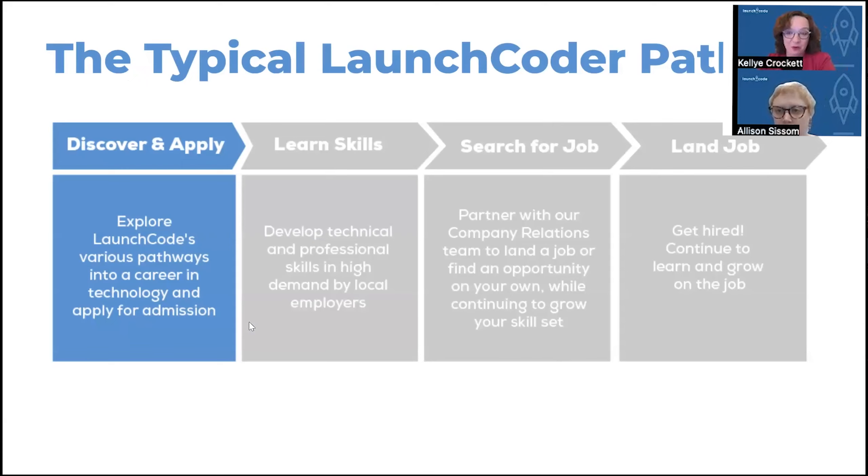So that's an overview of what we do here and why LaunchCode. Now I'd like to turn it over to my colleague Allison, who will tell you a little bit more about what it looks like to be a student here at LaunchCode.